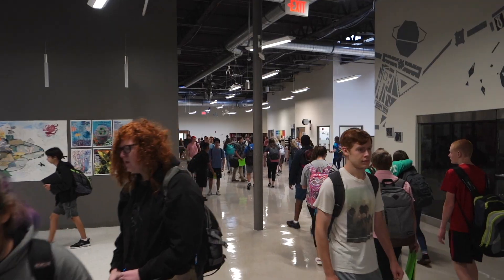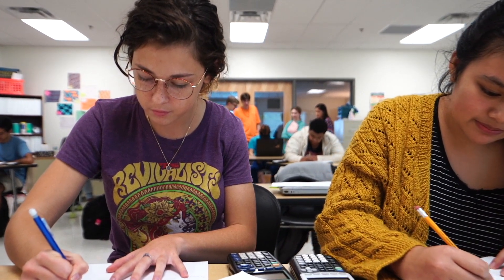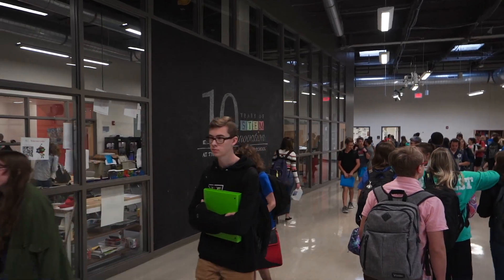Now let's check out the high school. There are some fantastic STEM-focused course options for high school students like game design, modeling and reasoning, medical interventions, computer programming, environmental sustainability, and more.